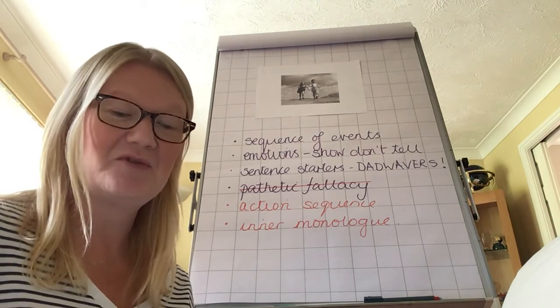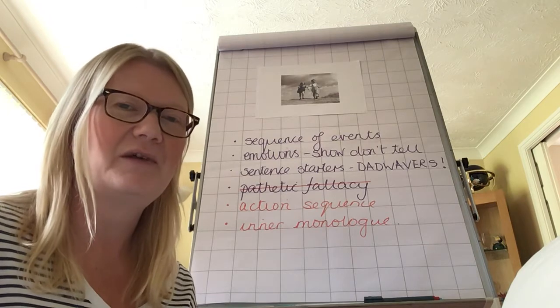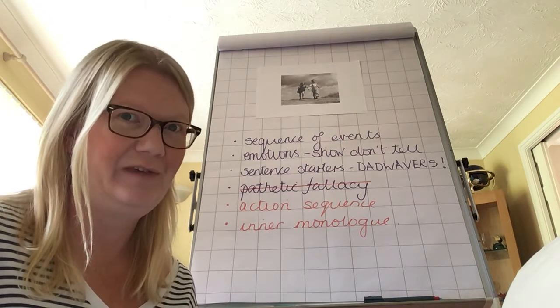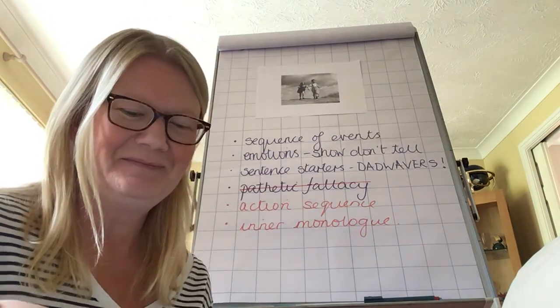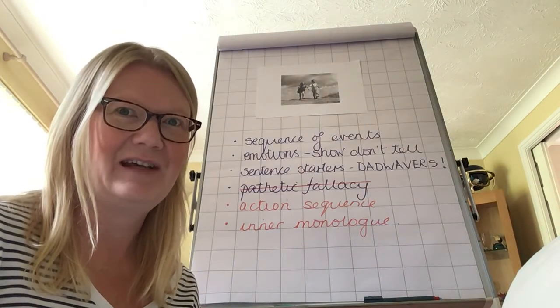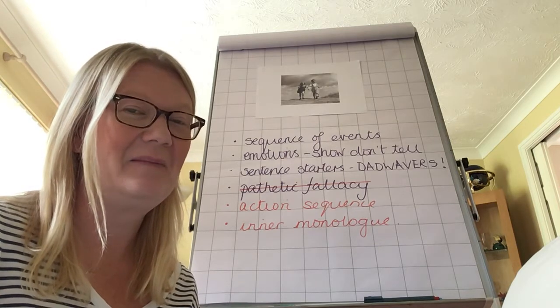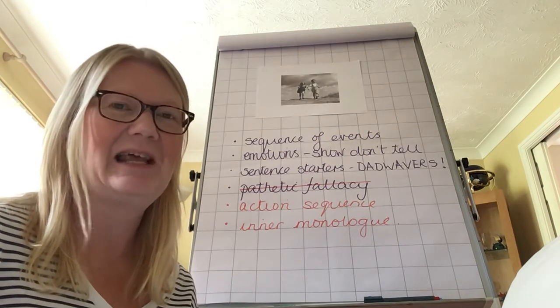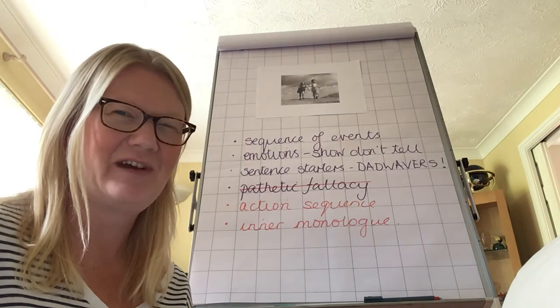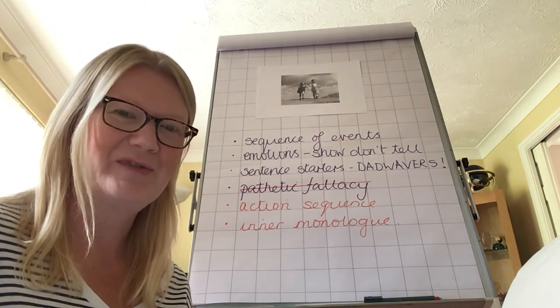Very important for some people: Do I have capital letters in the right places? You know if I'm talking to you and there's more than one of you. Have I applied all the spelling rules that I've learned? Think very carefully about that — I'm seeing lots of little slips appearing in people's writing, so try and dredge that up from your memory banks.